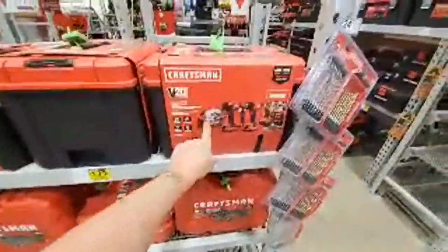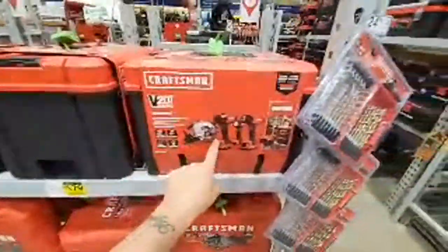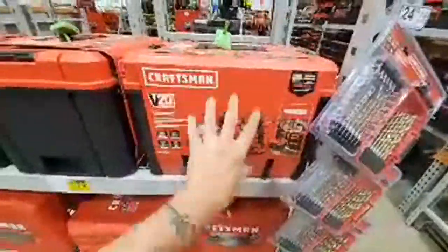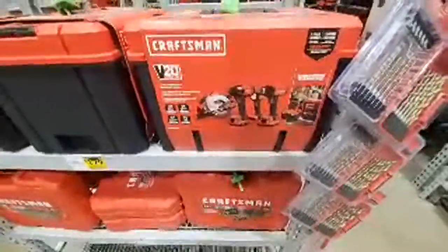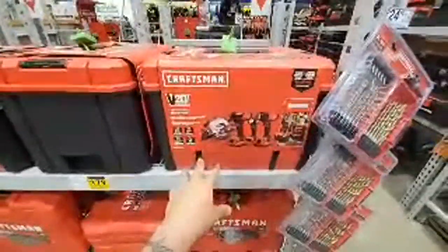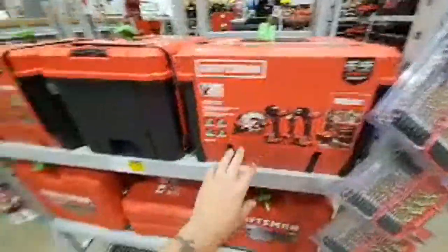Remember this? They could not get rid of these — now it's down to $179. It was $249, then went down to $229, then we started seeing it at $199. Now we're down here.